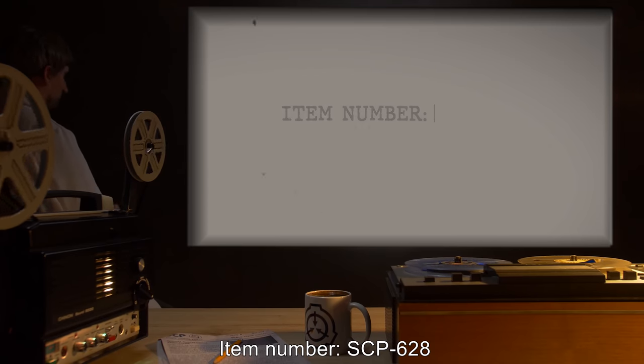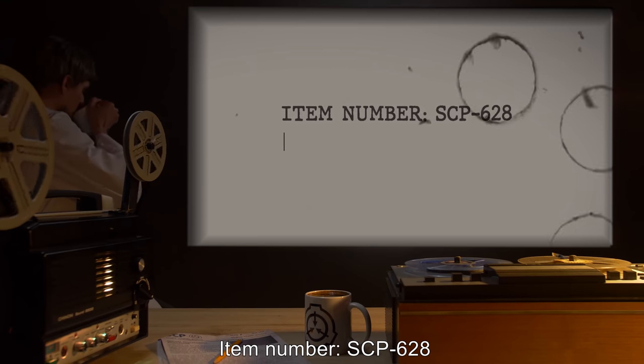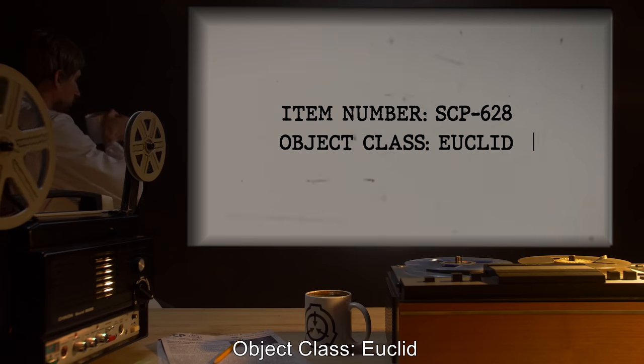Item number SCP-628. Object Class: Euclid.